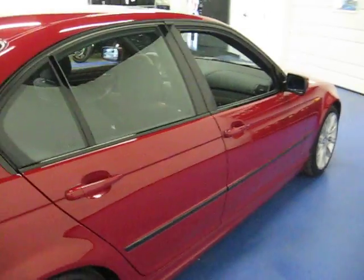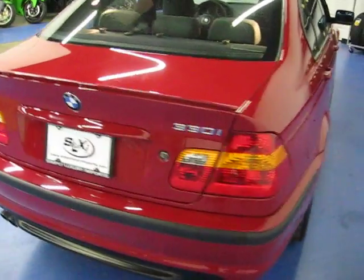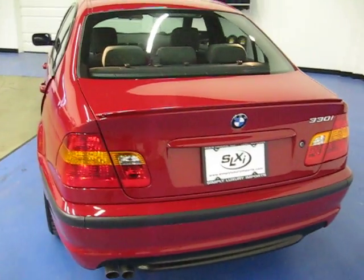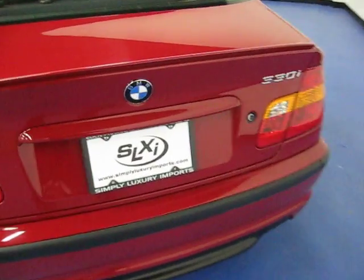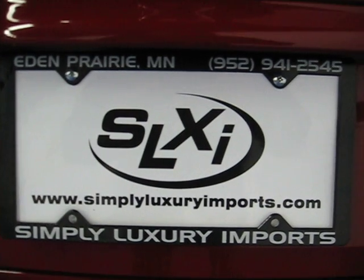It's just a very rare option to have and a great looking car. Every car we bring in gets two keys, owner's manuals, and floor mats. If you'd like to see pictures or more information on this vehicle, you can visit our website at www.simplyluxuryimports.com.